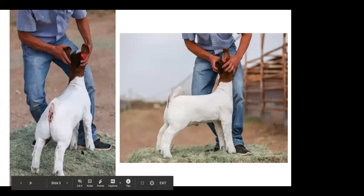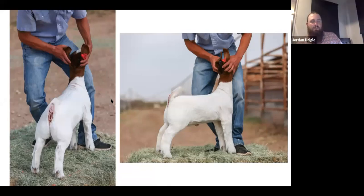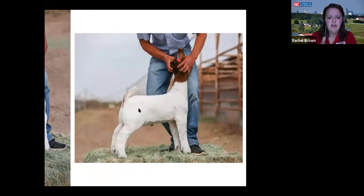Question about whether someone else can take the photos while the exhibitor sets up the animal — it doesn't matter as long as it's a picture of the animal. Whoever is going to be setting it up should be dressed appropriately and professionally. Rachel said she'll look into the rules on that and get back with an answer.